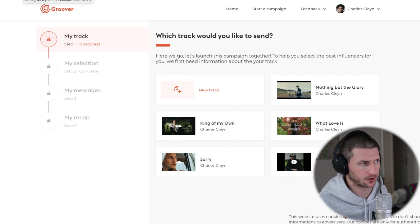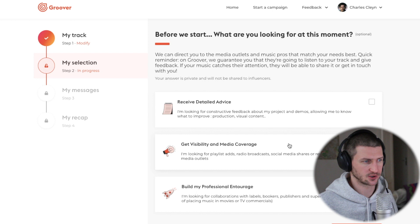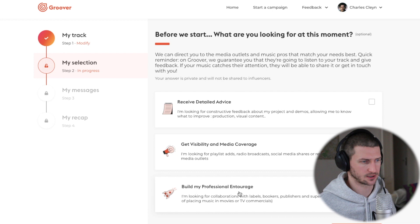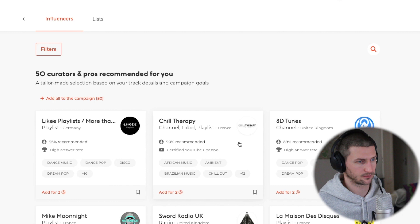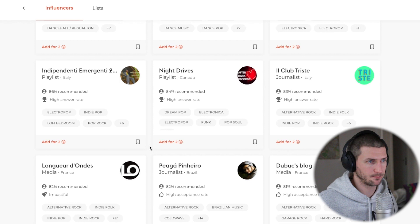Let me quickly show you what the back end looks like and how you would start a campaign. First, which track would you like to send — you upload your track just like you would on SubmitHub. Step two is your selection: do you want to receive detailed advice, get more visibility and media coverage, or build your professional entourage. In our case we're looking for visibility and media coverage like Spotify playlists. They set you up with some pros and you go through the curators. Keep in mind a lot of these curators are also on SubmitHub, but Groover has a more diverse selection with more of a European audience of curators.